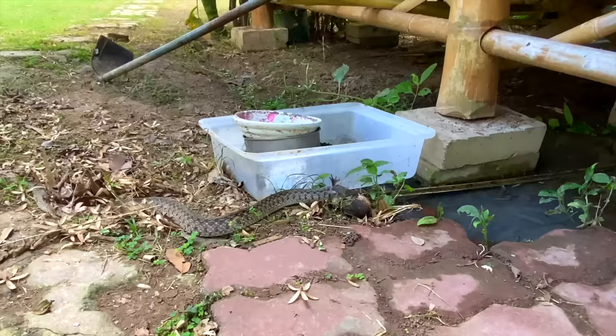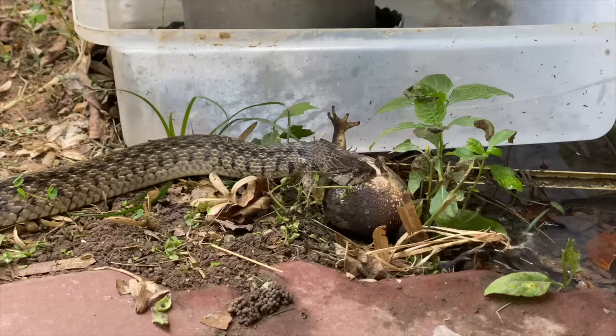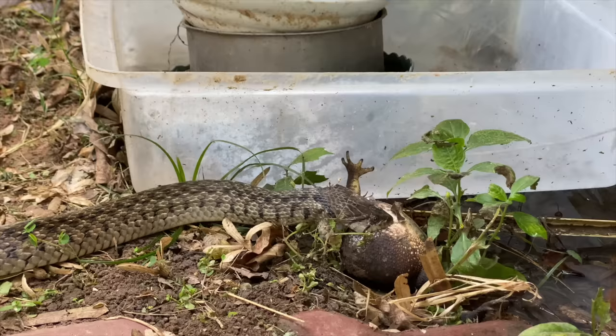This poor toad has got caught up in the action. This rat snake is devouring it. Now these rat snakes, they're not poisonous, but you wouldn't want to get bitten by one. Sometimes the buffaloes here in rural Thailand do get bitten by these snakes, and as you can see in the leaves, it was quite hard to notice it was there.